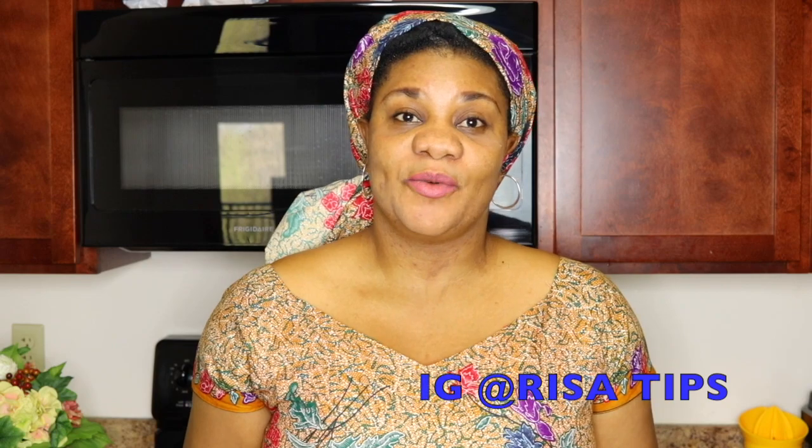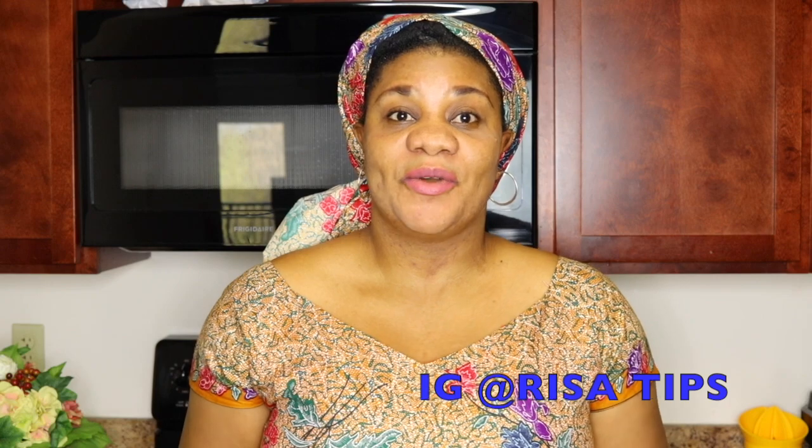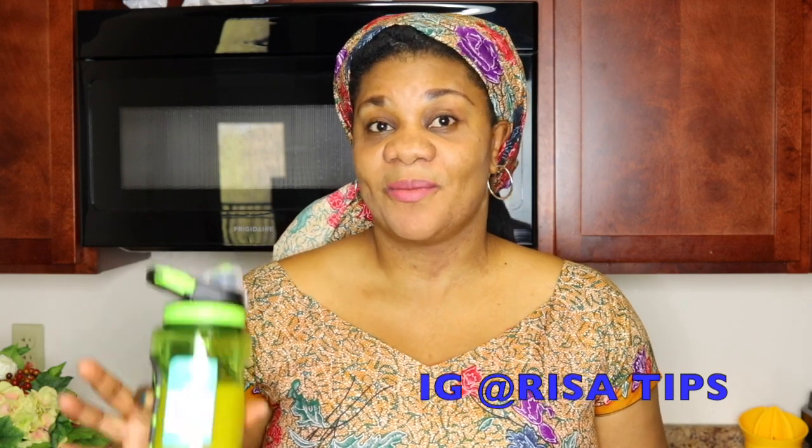I'll now show you how to make this yourself at home. But if you haven't subscribed yet to this channel and love my tips, feel free to click the red subscribe button right below this video so you don't miss any of my uploads. You can also follow me on Instagram at risatips — I'll leave the handle somewhere in this video.